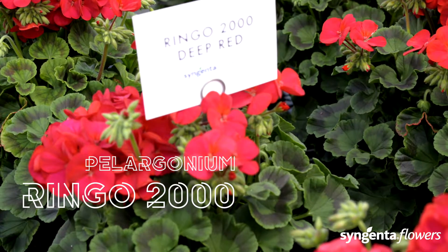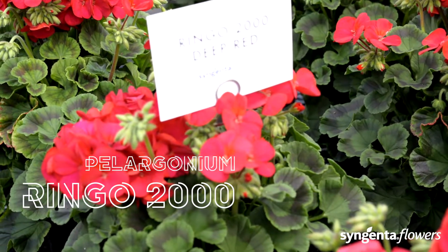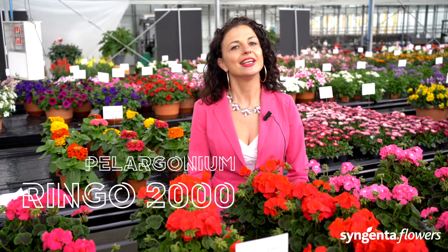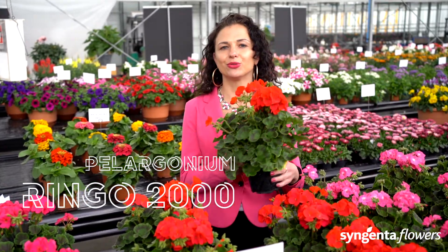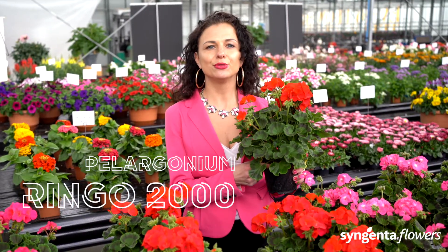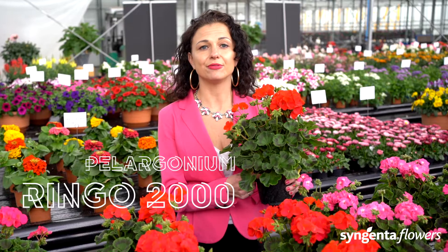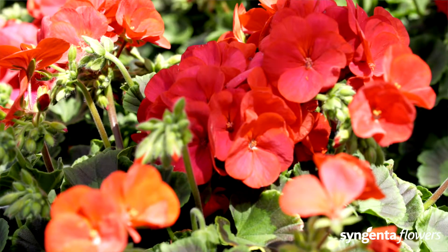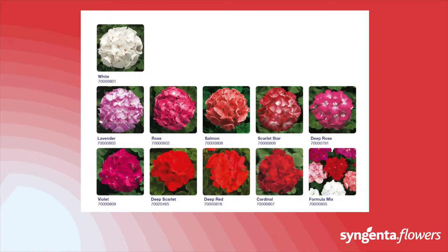There are many options in the market. If you want to be the first to bring your spring promotions to market, there can be only one option in Pelargonium hortorum, and that is the Ringo 2000. This proven pelargonium has a compact and versatile habit, ideal for small pots and large packs grown at high densities, with strong garden performance to provide reliable season-long color.